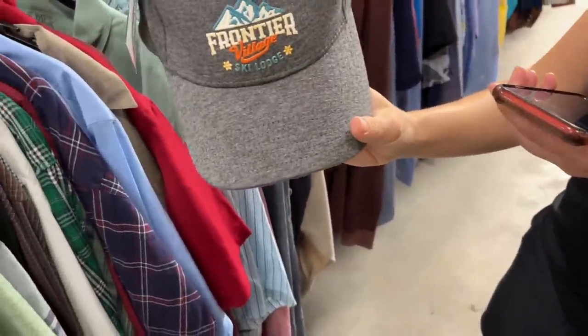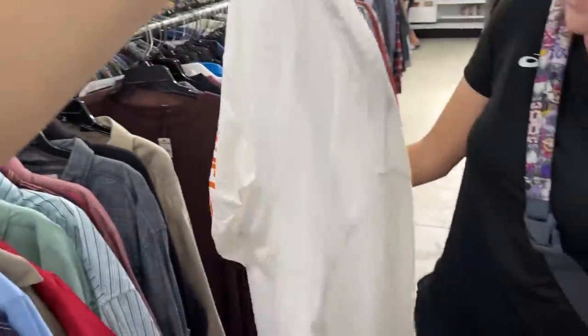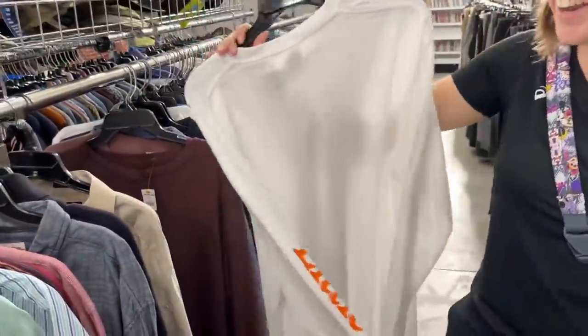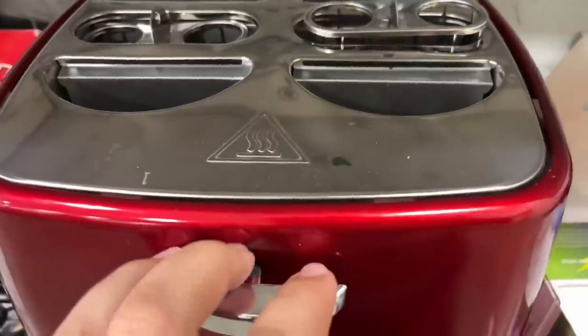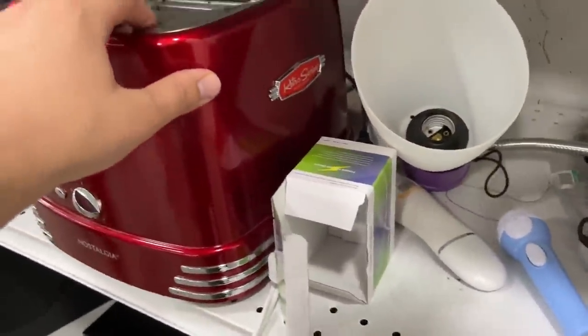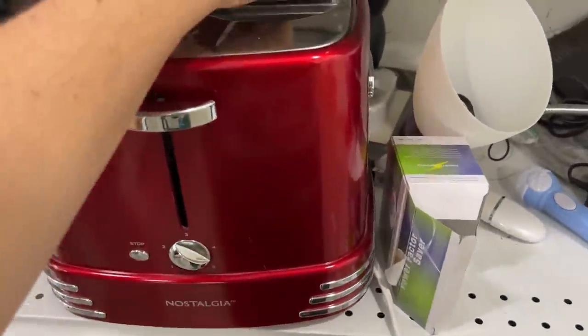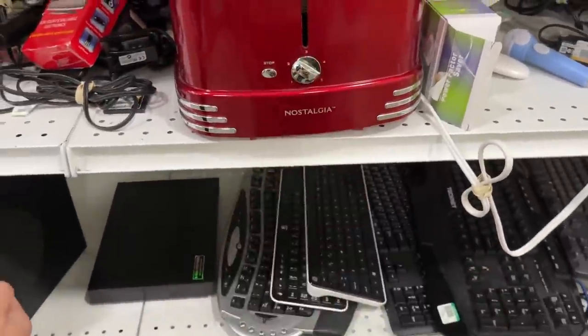This could be the find of a lifetime right here - eight dollars. It is a Little Caesar's long sleeve t-shirt. Also this hat over here - I think it's from Boone, North Carolina. Frontier Village - I think that's one of the closest places to Florida to go skiing. We're adding to our collection of really random restaurant and store shirts. We have Auntie Anne's and TGI Fridays - we'll be able to walk into every store and pretend we work there. Also got a retro series hot dog and bun maker - I think it's broken, otherwise we'd totally get it. It's literally called Nostalgia.